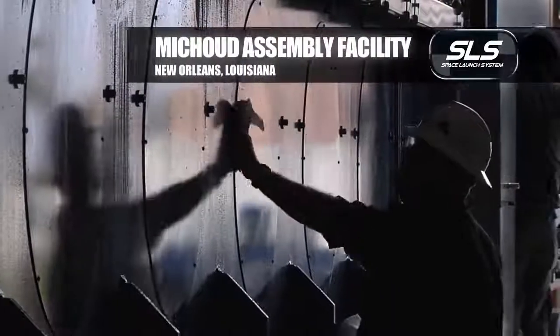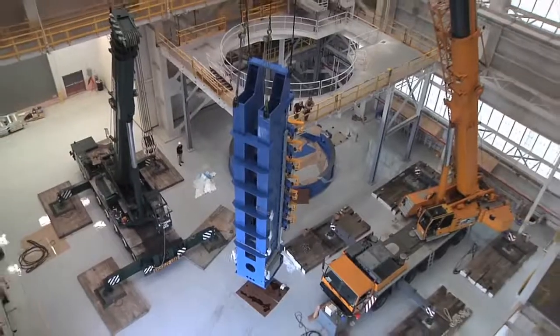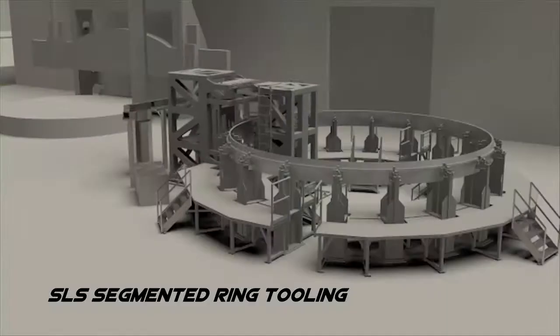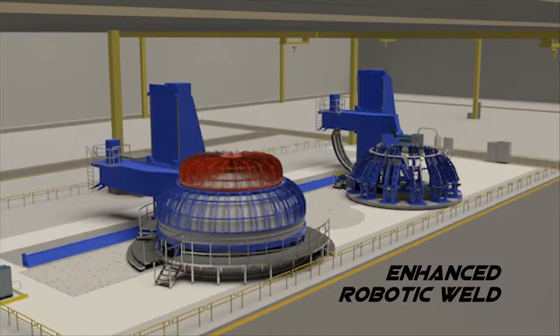This is probably the most exciting point in a program from the standpoint of activating the factory. The stage of the program that we're dealing with is called confidence hardware, and that's when we take flight form hardware, run it through all the tooling, and use that for subsequent testing and fit-ups.